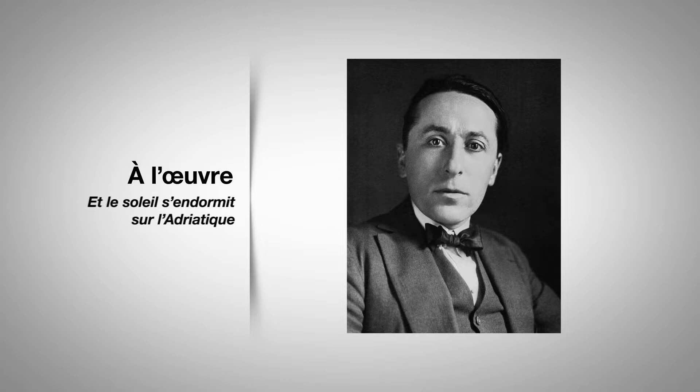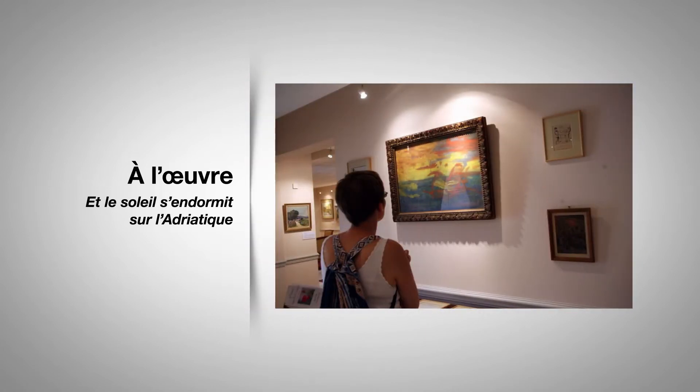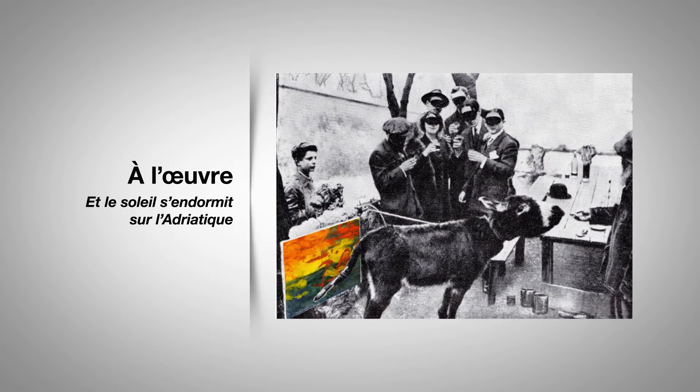En 1910, le plaisantin Roland d'Orgelès et ses amis montmartrois vont apporter un peu de second degré dans l'univers de l'impressionnisme. Lors de l'exposition d'art Le Salon des Indépendants, une toile signée de l'énigmatique pseudo Bouronali est présentée. Elle s'intitule « Et le soleil s'endormit sur l'Adriatique ». Certains érudits la comparent même à l'œuvre de Monet, « Impression soleil levant ». Si elle rencontre un franc succès, son origine sera vite dévoilée : cette toile a été peinte par un âne. De quoi questionner notre rapport au beau.